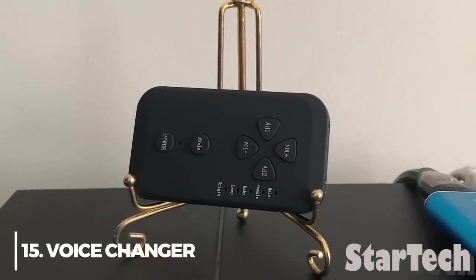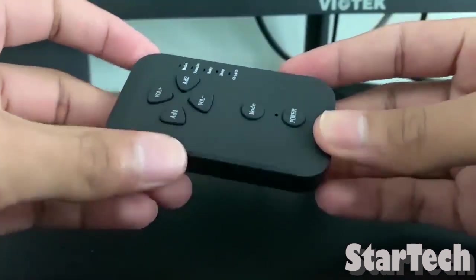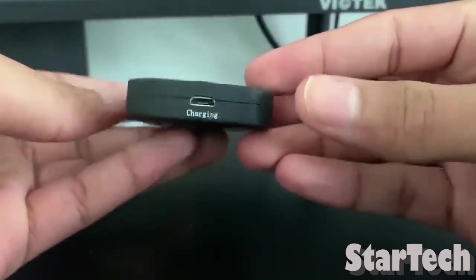Number 15: Voice Changer. If you want to trick someone with your voice, this is the best way to do it. But neither Amazon nor AliExpress carries it. What would you do if you had a device that could make your voice sound like someone else's?